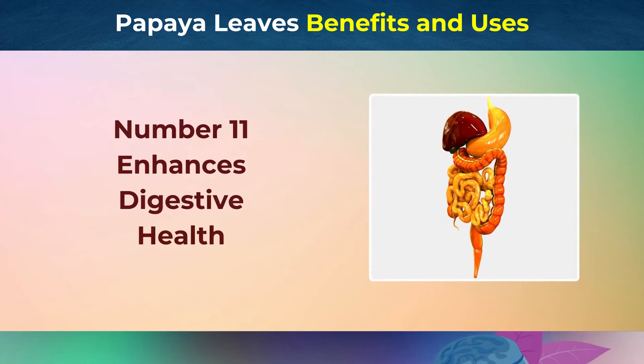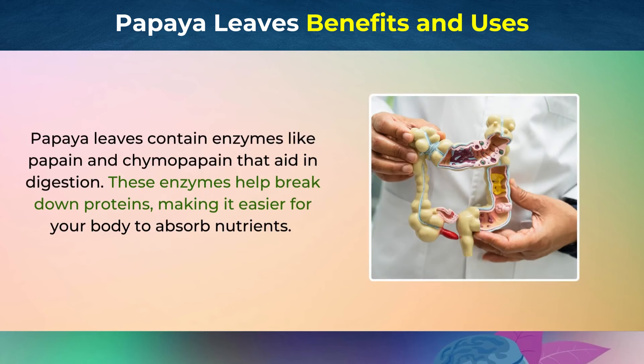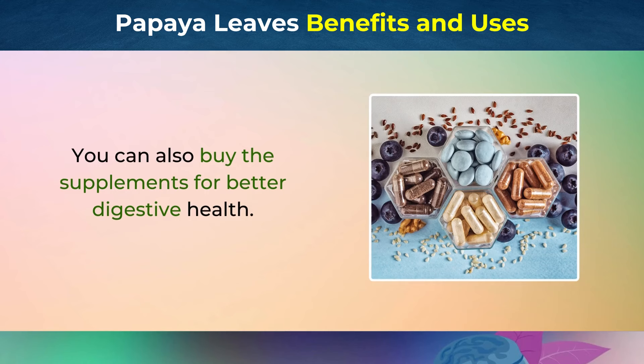Number 11: Enhances Digestive Health. Papaya leaves contain enzymes like papain and chymopapain that aid in digestion. These enzymes help break down proteins, making it easier for your body to absorb nutrients. This can alleviate symptoms of indigestion, bloating, and heartburn, promoting better digestive health. You can also buy the supplements for better digestive health.